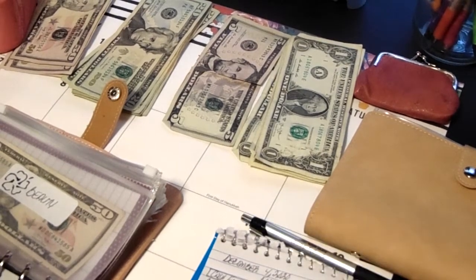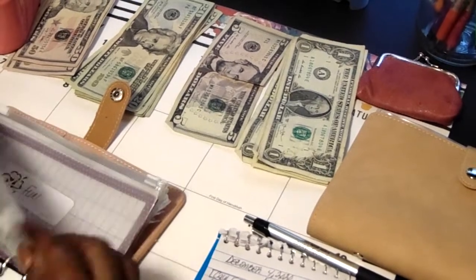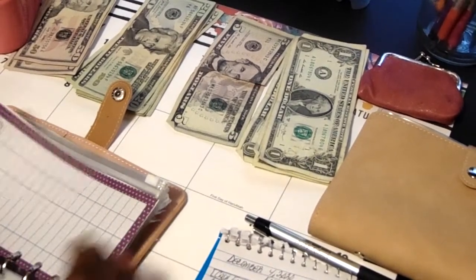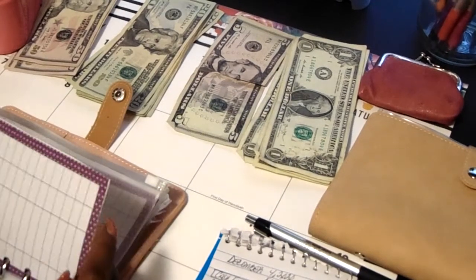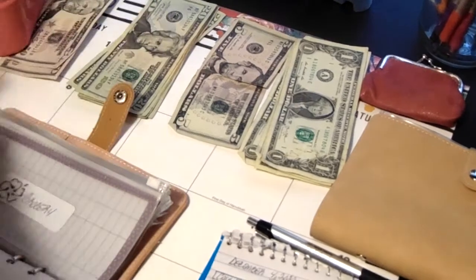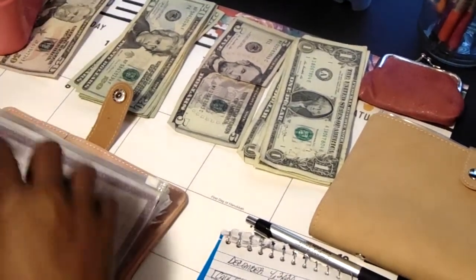Next is going to be grocery. For groceries, I will be putting in $150.